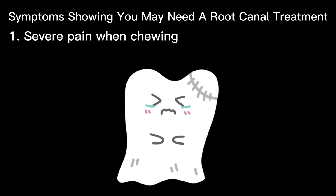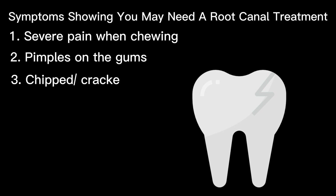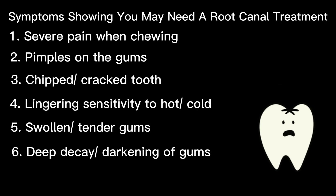Below are a few symptoms that mean you might need a root canal treatment: severe pain when chewing or biting, pimples on the gums, a chipped or cracked tooth, lingering sensitivity to hot or cold even after the sensation has been removed, swollen or tender gums, and deep decay or darkening of the gums.